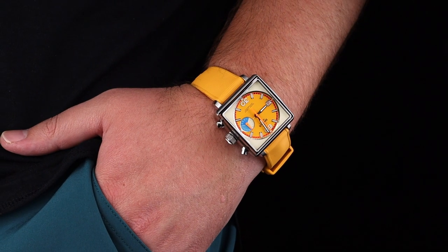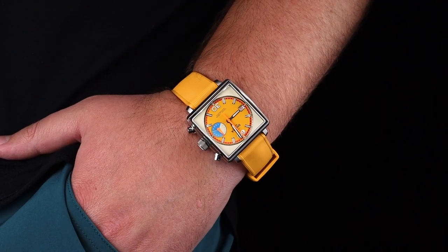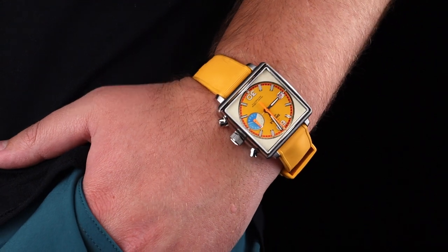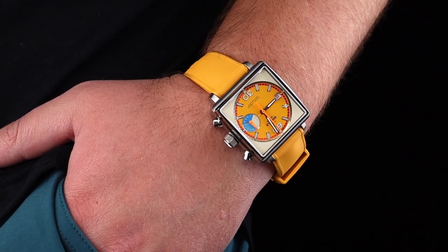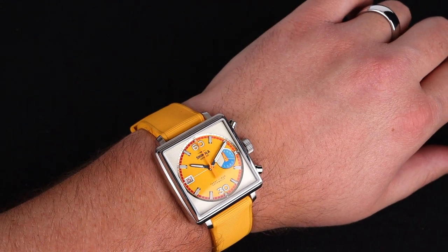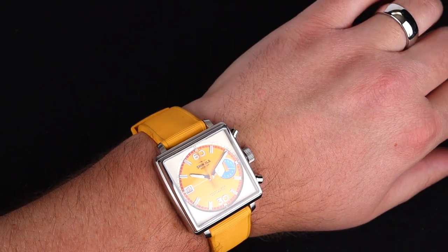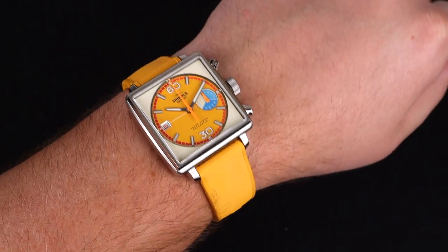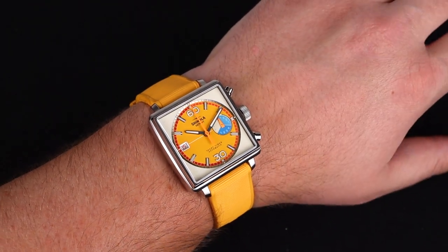The wearing experience is quite unique with this wristwatch. Any square watch wears a bit different from your standard circular case shape, and this one, with its taller thickness because of the automatic chronograph, stands out a little bit. It looks dynamite and will certainly be a watch that you want to wear on fun occasions. The strap is quite comfortable, which is a feature I always appreciate on a Shinola wristwatch.